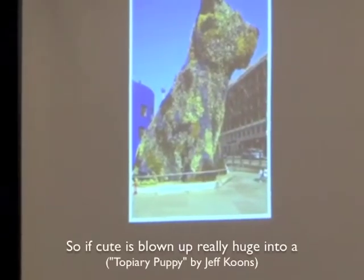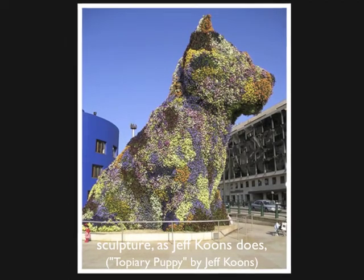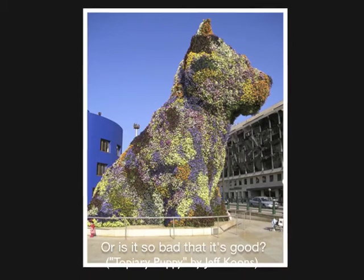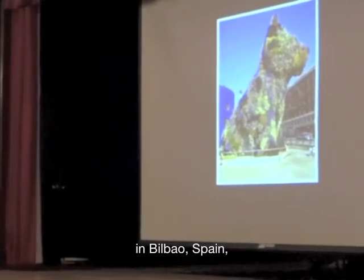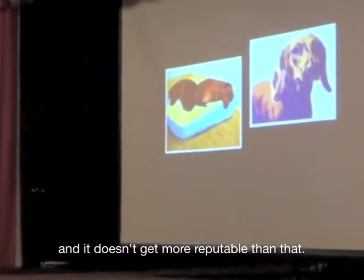So if cute is blown up really huge into a sculpture as Jeff Koons does, is it still art? Or is it so bad that it's good? This is a Jeff Koons sculpture — a topiary puppy sitting in front of the Guggenheim in Bilbao, Spain, and it doesn't get more reputable than that.